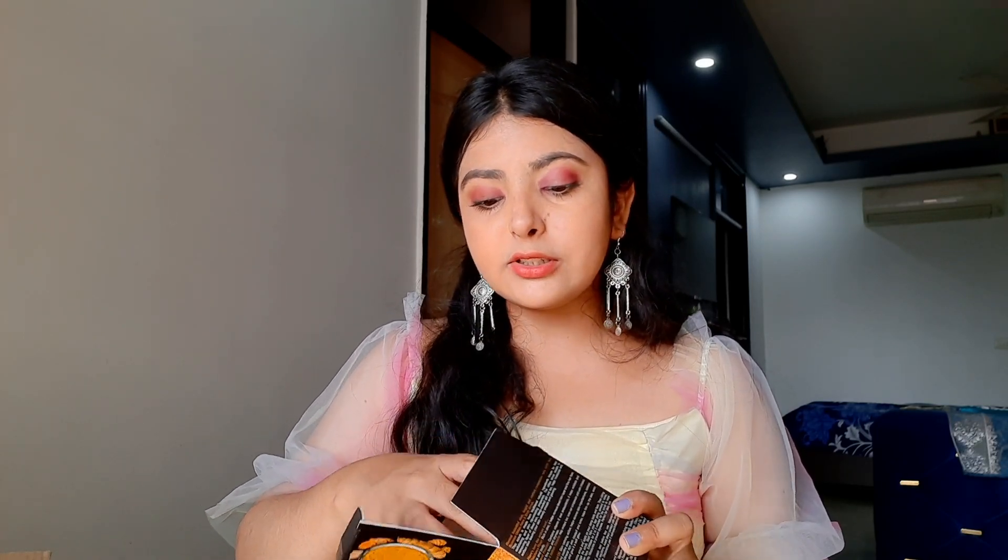It is a foaming face wash and I personally love foaming face washes. It has Ubtan in it, so it is perfect for the festive season. The second product in this combo is the Ubtan face and body scrub — it is a very gentle scrub. You can definitely check out this combo because it has full-size products in it and the price is super amazing. This is how the tub looks like — it is completely a full-size product.